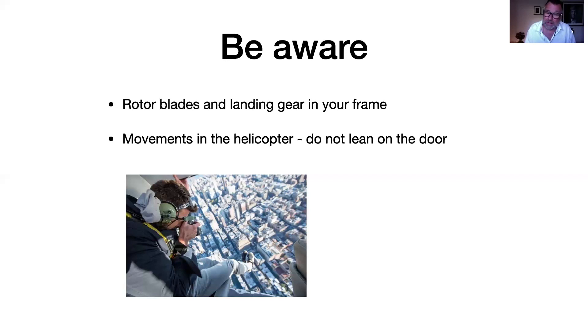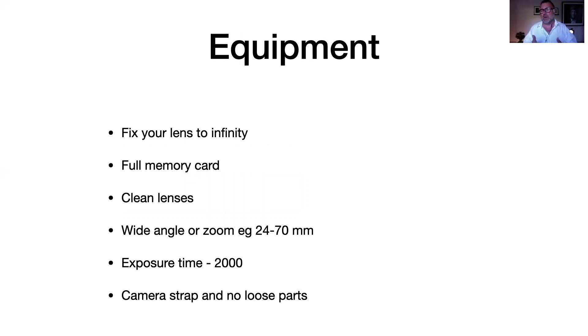Regardless of whether it's a helicopter or an airplane, do not lean on the door or anything that moves inside. You may think leaning up and pointing your camera is cool, but I guarantee you there are so many small movements in the cabin that all your pictures will turn out blurry. We've seen guests sit up there trying to hold the camera in position, and it just moves too much.